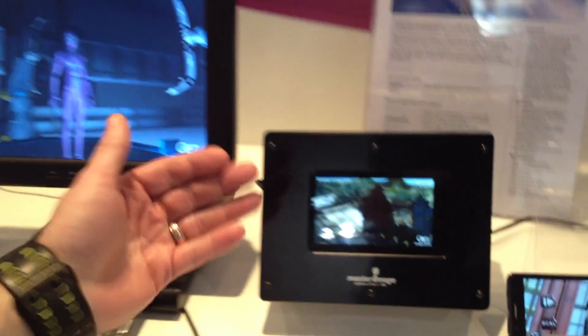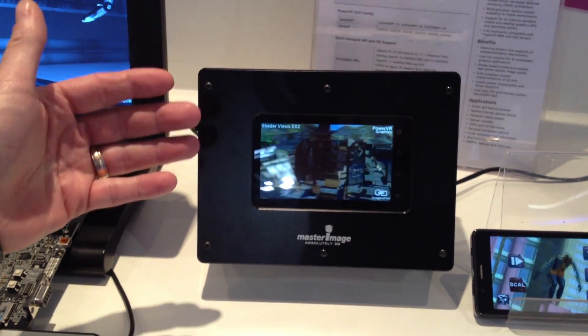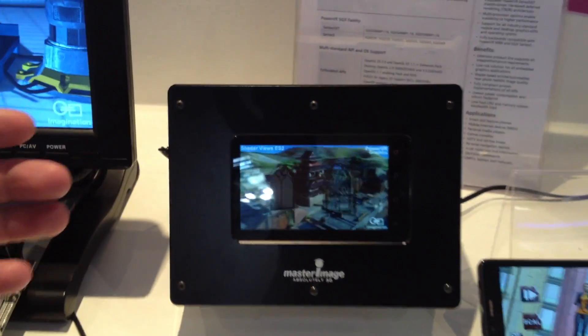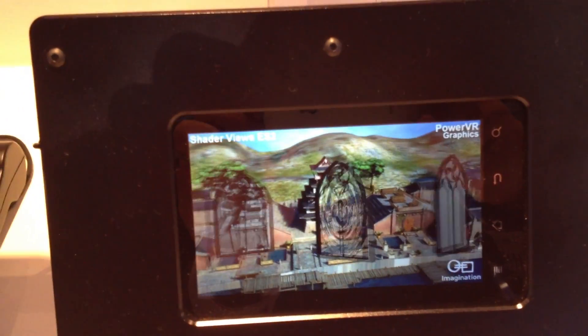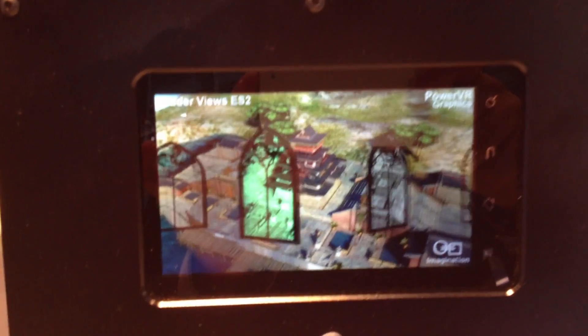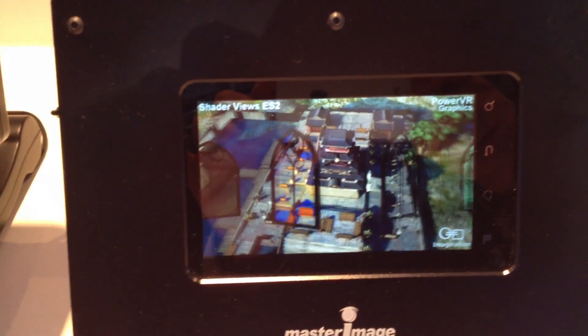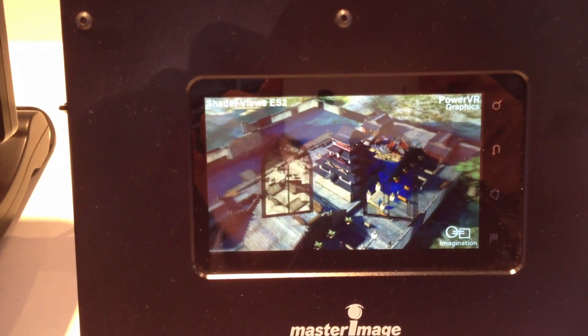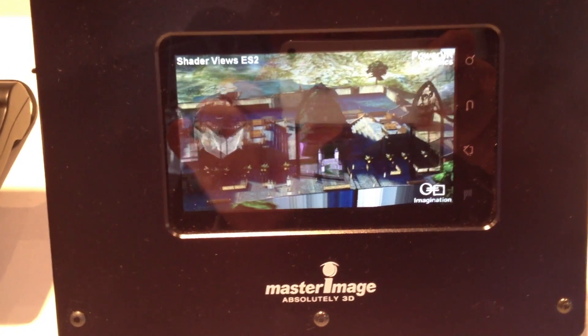So we are using the mass-driven display here, a glasses-free stereoscopic display. This enables us to show the 3D performance of our graphics core. This is a PowerVR SGX graphics core, and because of the very high performance, we're able to create the left and the right eye images and then bring them together. Without the need for glasses, we can use the display here to show in 3D.